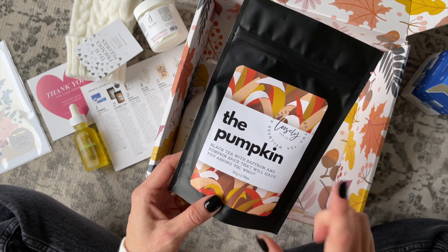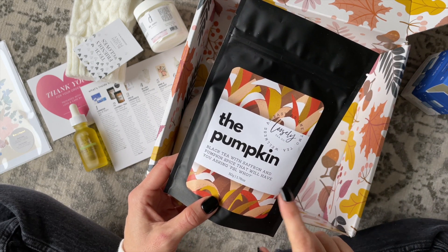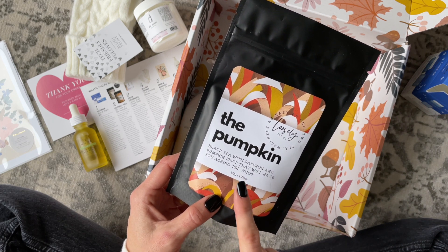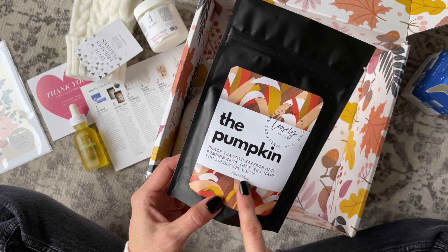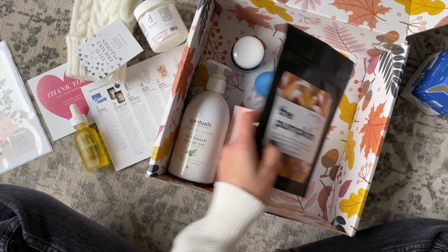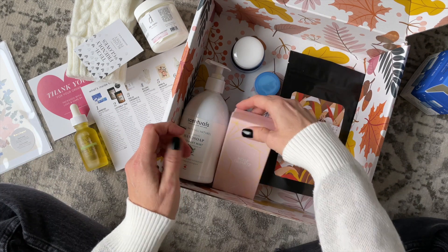We also have this — perfect for a fall box — Loosely Tea Co. This is their pumpkin tea: it's a black tea with saffron and pumpkin spice, and it says it will have you asking 'PSL who?' So funny.